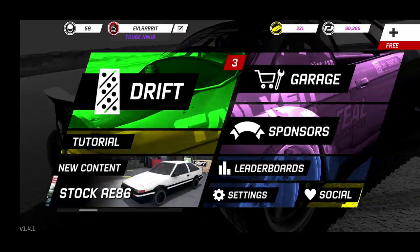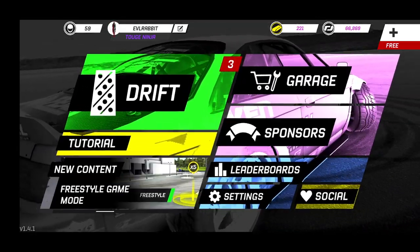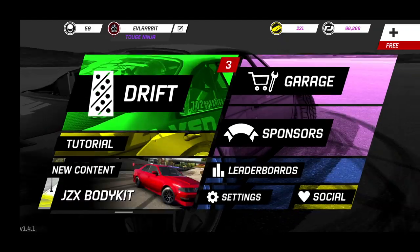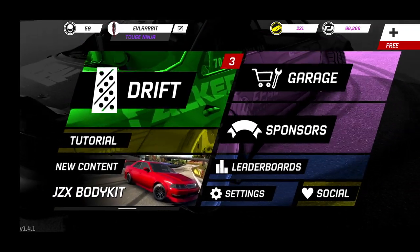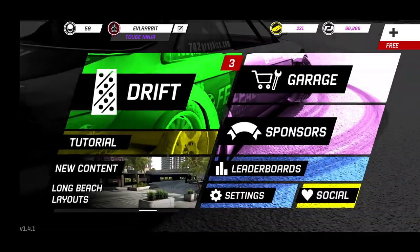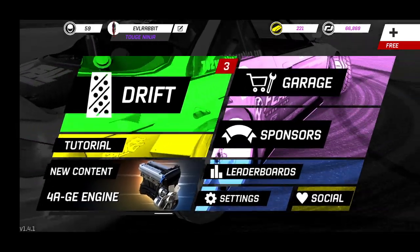What's up everybody and welcome back for another Torque Drift episode. Today is Friday, beginning of FD weekend — well, not really the beginning, FD started yesterday with practice — but today they're at qualifying in Monroe, Washington, which is very convenient that we have Monroe Washington here in Torque Drift.